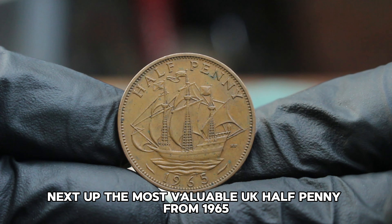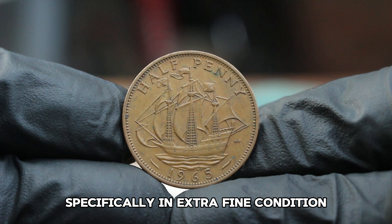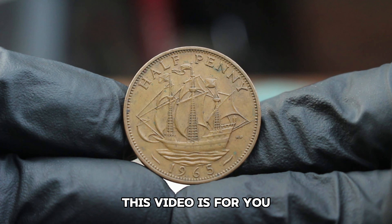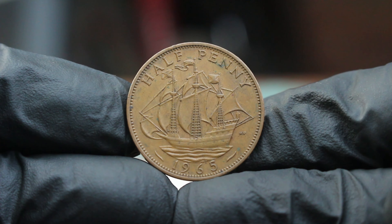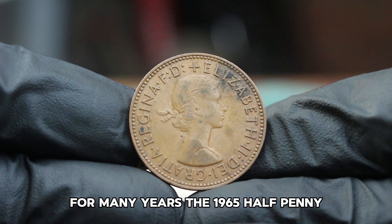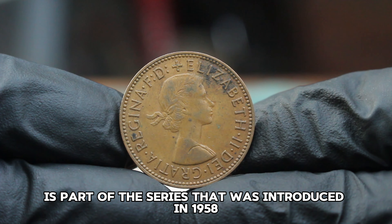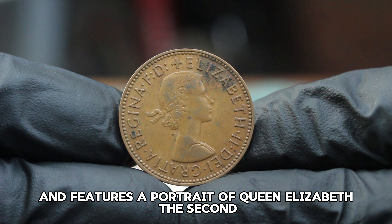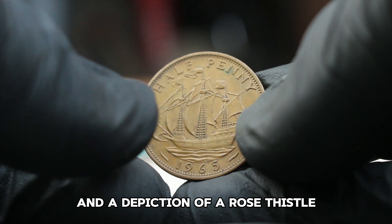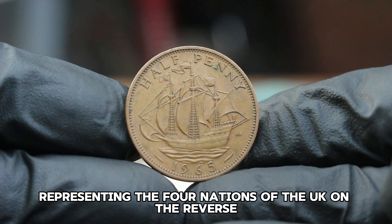Next up: the most valuable UK halfpenny from 1965, specifically in extra fine condition. If you're a coin enthusiast or just curious about rare finds, this video is for you. The UK halfpenny coin was a staple of British currency for many years. The 1965 halfpenny is part of the series introduced in 1958, struck in bronze, featuring a portrait of Queen Elizabeth II by engraver Arnold Machin on the obverse, and a depiction of a rose, thistle, shamrock, and leek representing the four nations of the UK on the reverse.